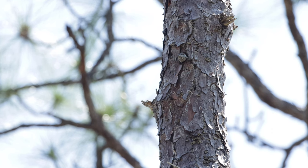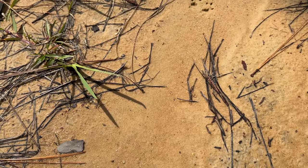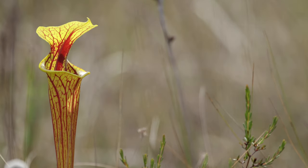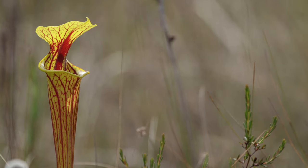As we were driving down the trail we saw a couple of fox squirrels chasing each other, but they vanished and the only evidence I managed to capture were the footprints in the wet sand. And this is one of the things that makes Post Office Bay spectacular — the pitcher plants.